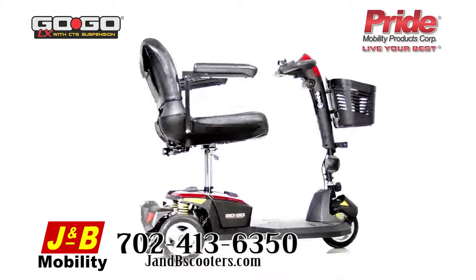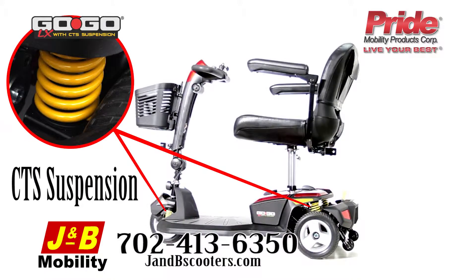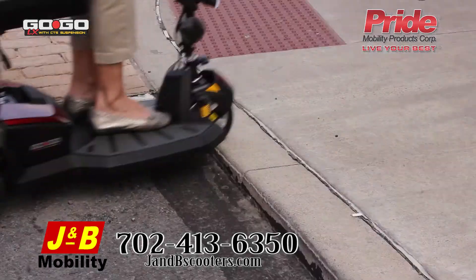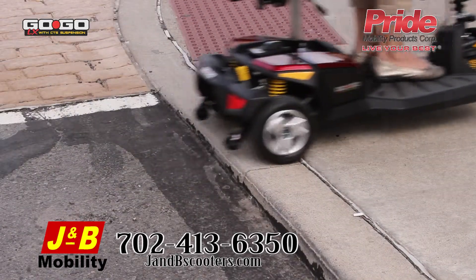The new GOGO LX with CTS suspension is the only travel mobility scooter that offers a full active suspension system. The CTS suspension adjusts as you go to make your ride smoother and more enjoyable.